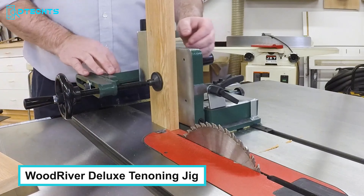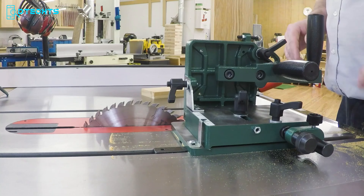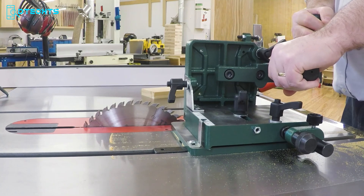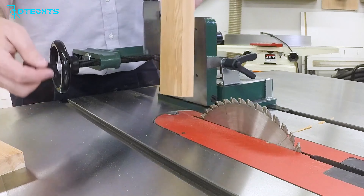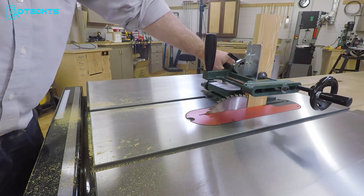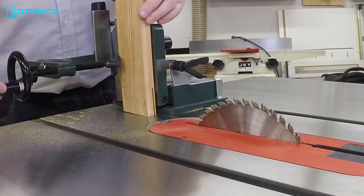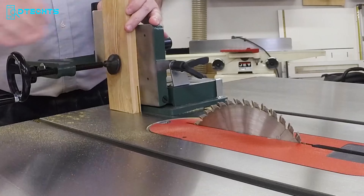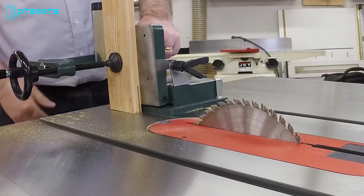The Woodriver Deluxe Tenoning Jig is a robust and precise tool designed for woodworking tasks. Crafted from precision-machined heavy-duty cast iron, this tenoning jig offers exceptional durability and stability, ensuring accurate and reliable performance. It fits table saws with a 3/4-inch by 3/4-inch miter gauge slot and features oversized feed handles for positive, safe operating control. The quick-release mechanism saves setup time, enhancing efficiency by allowing rapid adjustments and transitions between different cuts.